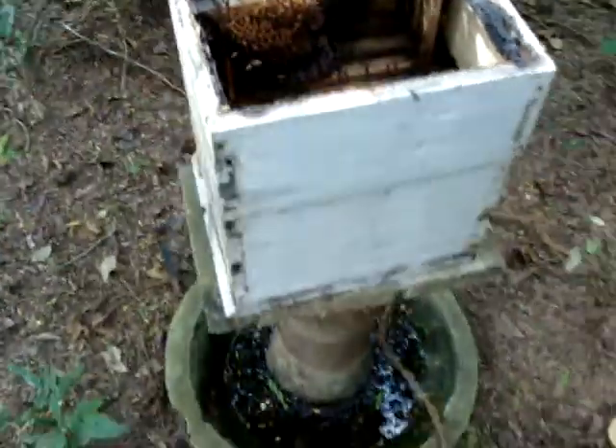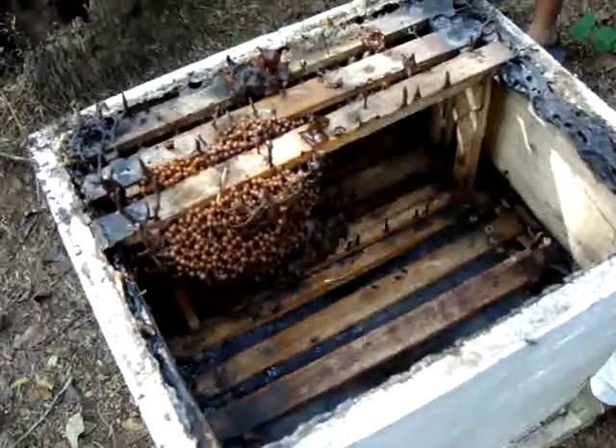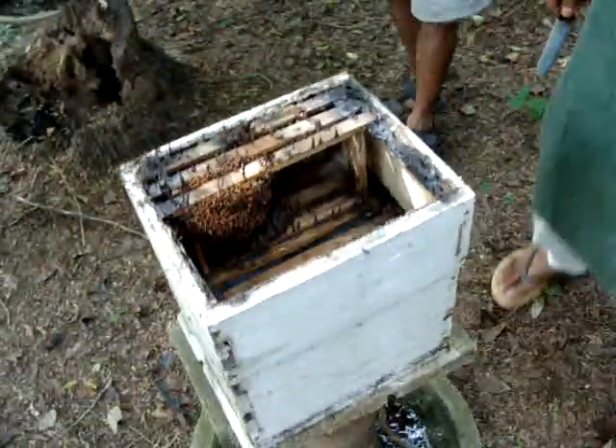Okay, you guys. See how they have sealed that? Don, come this side. This is important for you to see how they've sealed it.